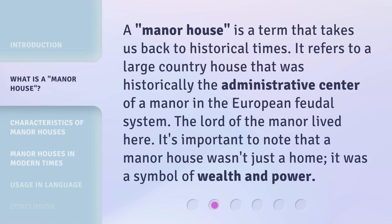A manor house is a term that takes us back to historical times. It refers to a large country house that was historically the administrative center of a manor in the European feudal system. The lord of the manor lived here. It's important to note that a manor house wasn't just a home — it was a symbol of wealth and power.